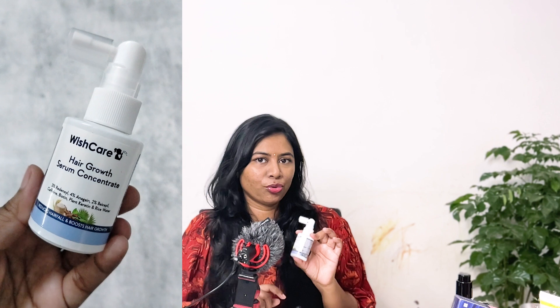I have a lot of products from your recommendations. The first one is the Wishcare hair growth serum concentrate. I have heard such good reviews about this product. It has a lot of ingredients that are known to promote hair growth, such as redensyl.